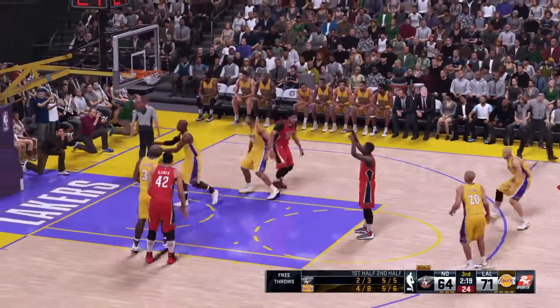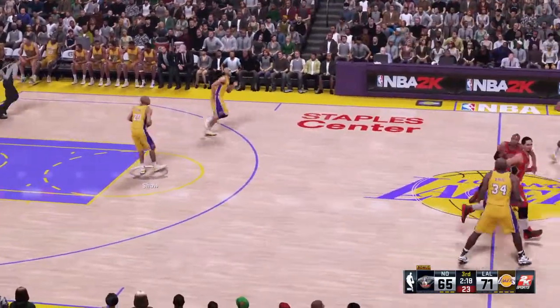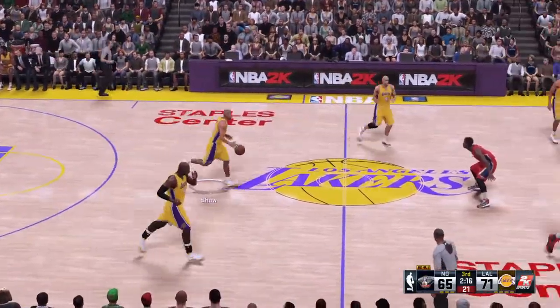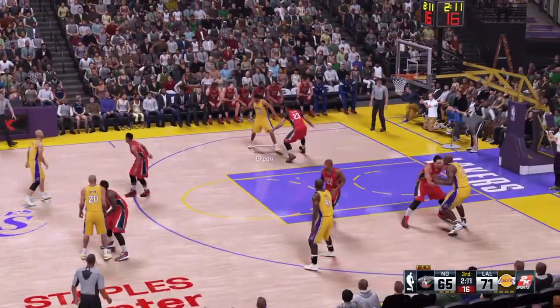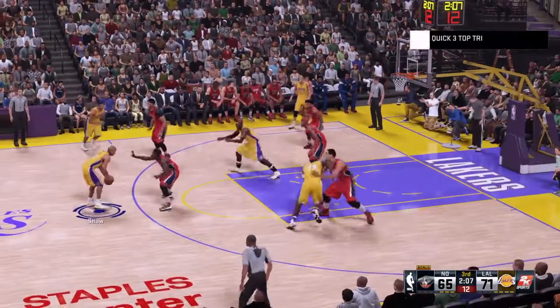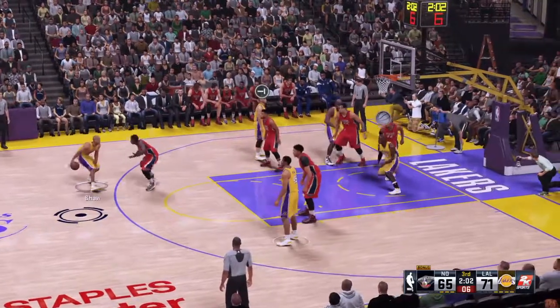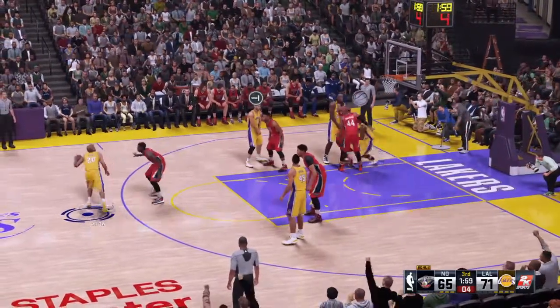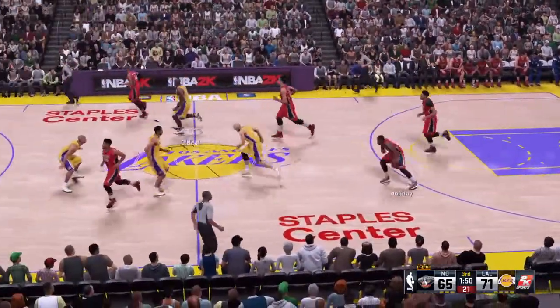This is as good as it gets from the charity stripe here in the second. They've just got to keep drawing contact, attacking, getting to the line — that will certainly give them a chance to get back into the game. The pass to Shaw. Six on the shot clock — he feeds it to Rice, trying to find Shaq. Los Angeles with another miss. Pelicans trail by six.